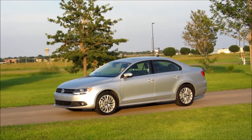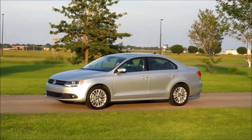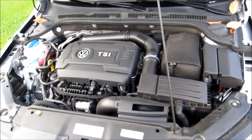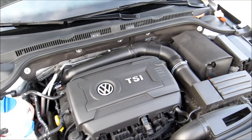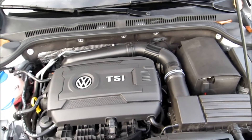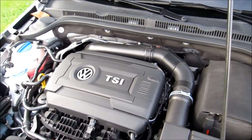We've got the 1.8-liter turbocharged four-cylinder under the hood, backed by a six-speed automatic, producing 170 horsepower. Our 2014 Jetta is rated for 25 miles per gallon in the city and 36 on the highway, for a combined EPA rating of 29 miles per gallon.